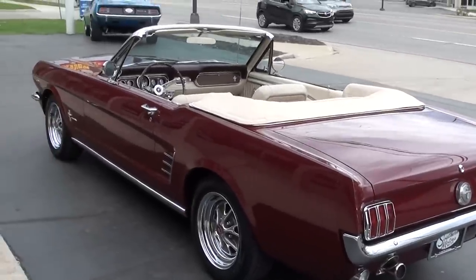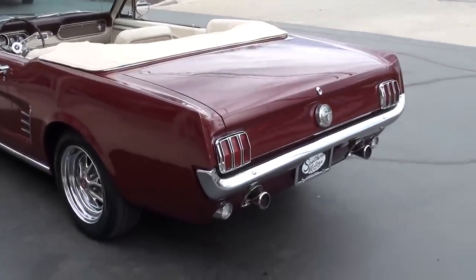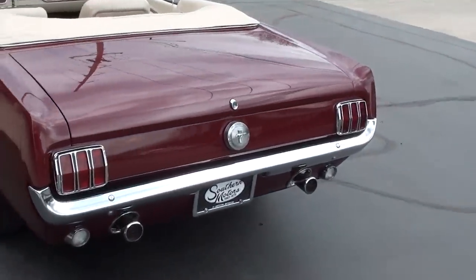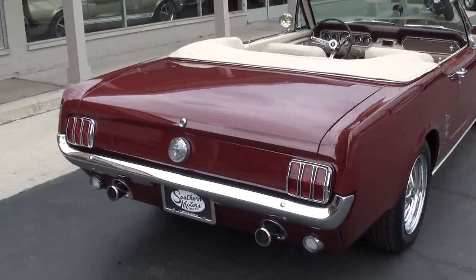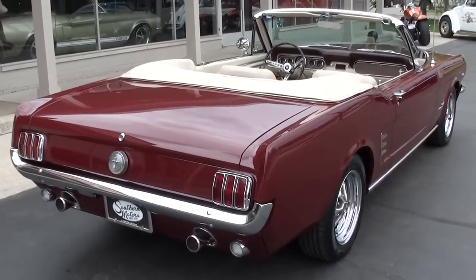This is a documented nut and bolt rotisserie restoration. I believe it was completed in 2014. There's hardly any miles on this car since it's been done. It is as nice on the bottom as it is on top.